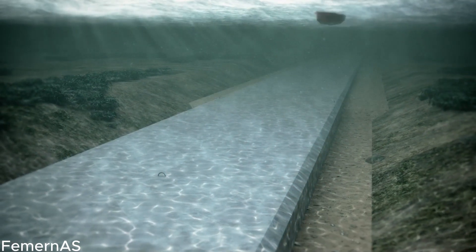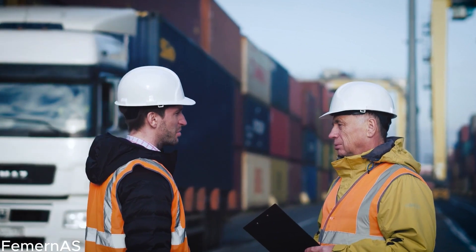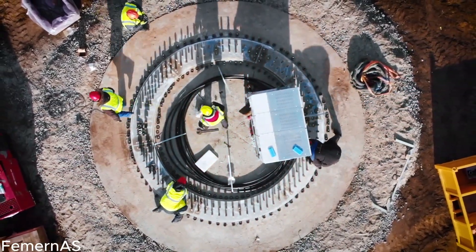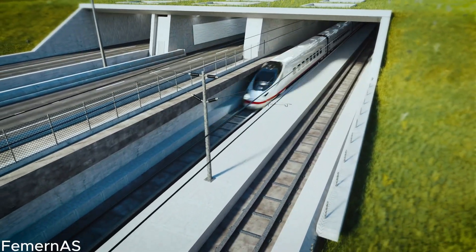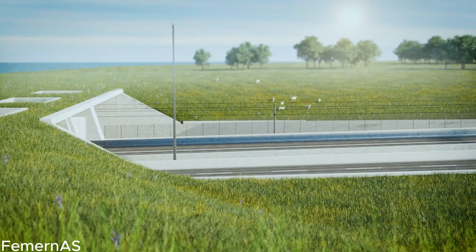Venture into the heart of the tunnel, where a symphony of construction unfolds. Accomplished workers meticulously install the tunnel's myriad technical and mechanical systems, from the seamless railway tracks to the efficient ventilation, communication systems, and meticulously placed safety features. Each element is meticulously integrated, ensuring optimal functionality, passenger comfort, and the highest standards of safety.